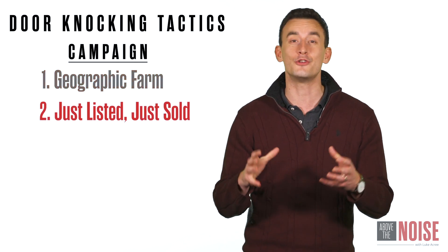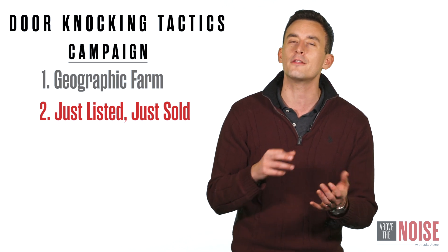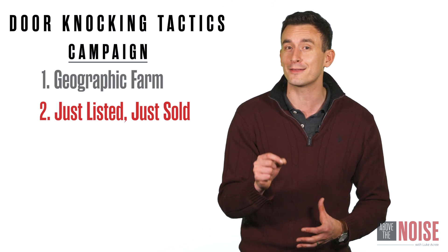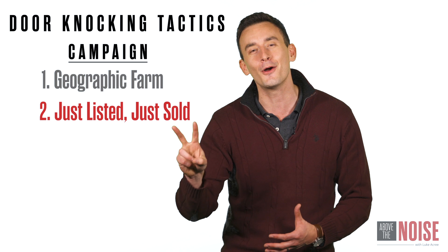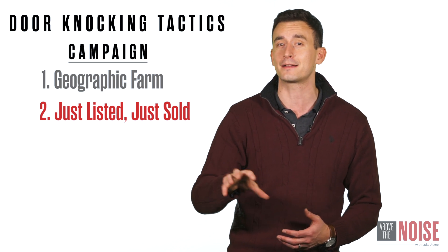The second campaign is just listed, just sold. So when you get a listing, make sure you're door knocking the 50 closest neighbors — even 100 if you can — of that listing. What I love about this campaign is it gives you two touch points: when you list the home and when you sell the home, so you have another opportunity to come back around and turn a prospect into a client.